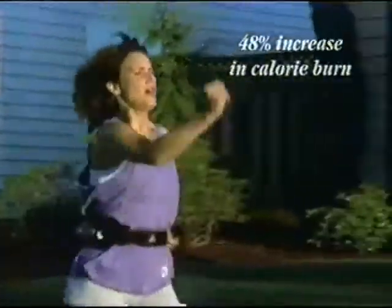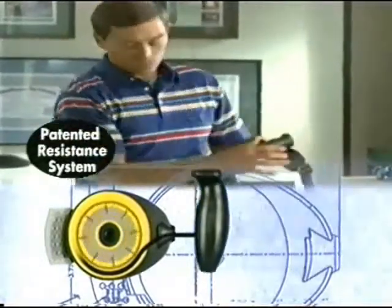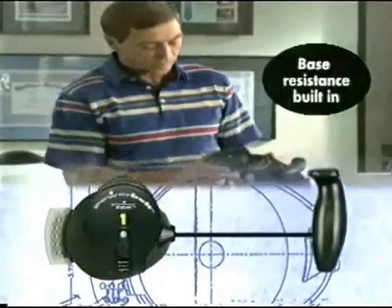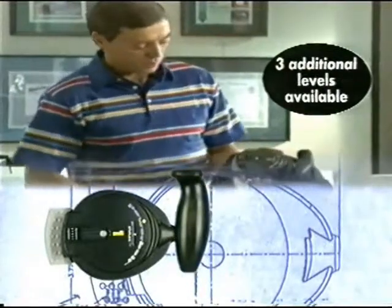The way the belt works is we have a base system which has springs in it, and there's a cord attached to the springs. When you pull on it, it provides resistance. We can also increase the resistance by using these power packs — in this case it's a power pack one — and I can attach that to the base system, so it provides added resistance to the belt.